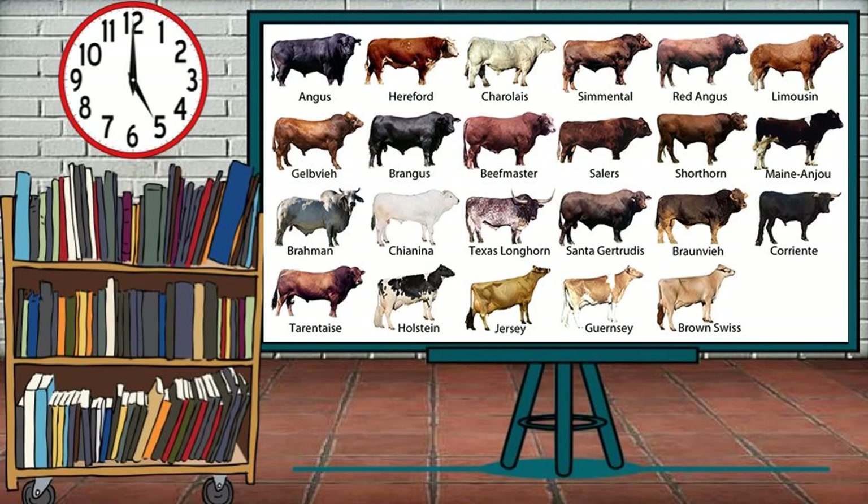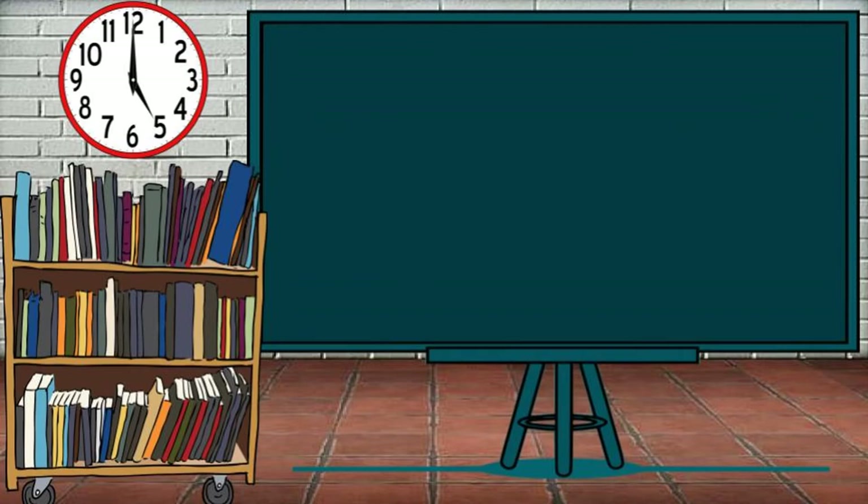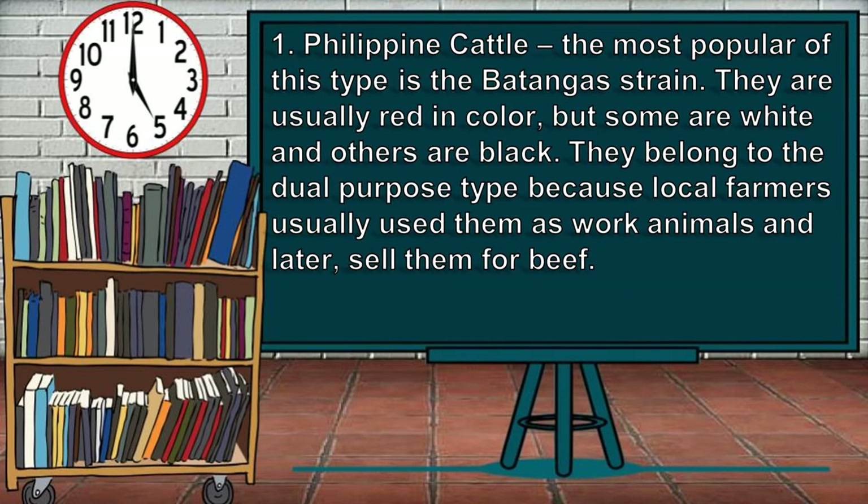Here are the most common cattle breeds in Asia, America, and Europe. The first one is Philippine cattle. The most popular of this type is the Batangas strain. They are usually red in color, but some are white and others are black. They belong to the dual-purpose type because local farmers usually use them as work animals and later sell them for beef.